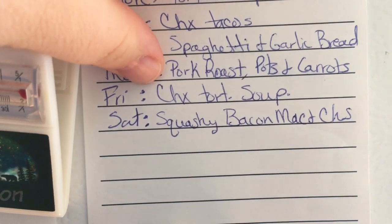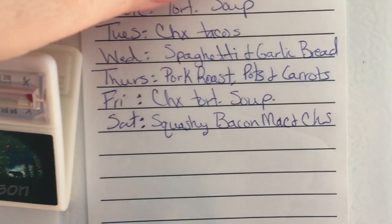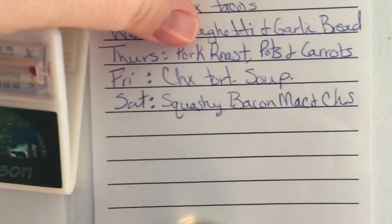I said tortellini soup twice by mistake — Friday is chicken tortilla, not tortellini. Tortellini is Monday. So I have two soups: tortellini soup and chicken tortilla soup.